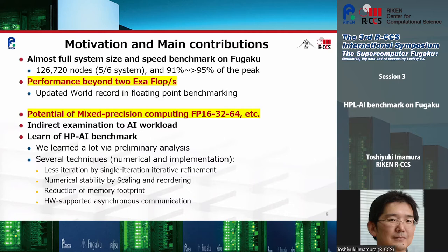Our motivation and main contribution of this study can be summarized briefly. We aim to experiment at almost full scale of Fugaku and at exa-ops computing. Most importantly, we have demonstrated the potential of mixed precision computation — the combination of half precision, single precision, and double precision. Our indirect examination of AI workload is also a big motivation. This work is specific to the HPL-AI benchmark, but the methods learned can be used beyond this benchmark.